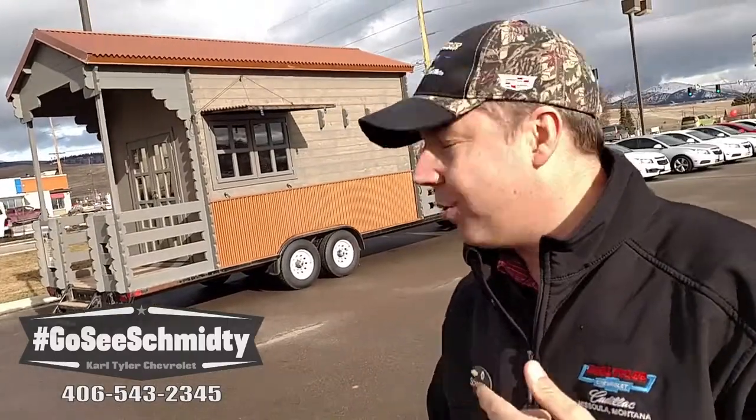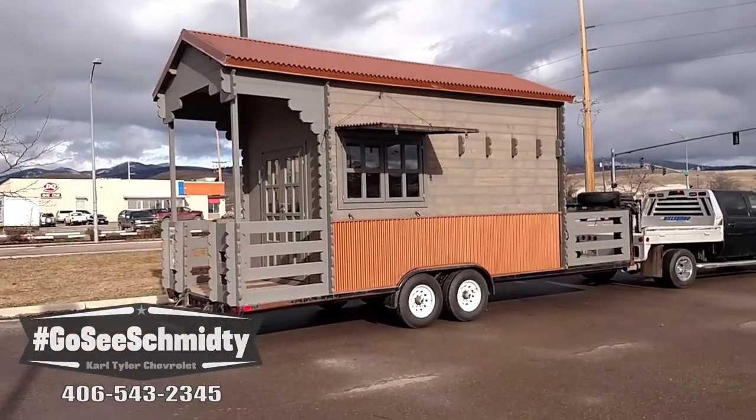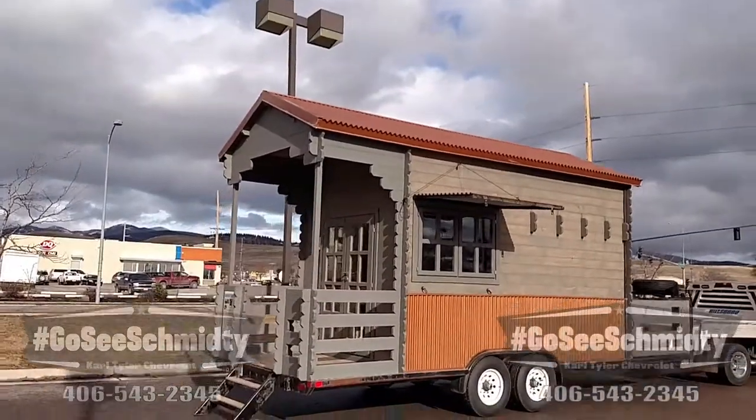Hey folks, Schmitty here from Carl Tyler Chevrolet and Cadillac in beautiful Missoula, Montana. Nice sunny day today - clouds in and out, looking great. Look at what I have behind me - that's not what you would normally see. I have a tiny home! There's a big tiny house movement going on around the world right now, and I have one of them right behind me. This thing is absolutely amazing. You need to come here and check this thing out. I'm going to show you a quick video of it and give you a rundown of the information.